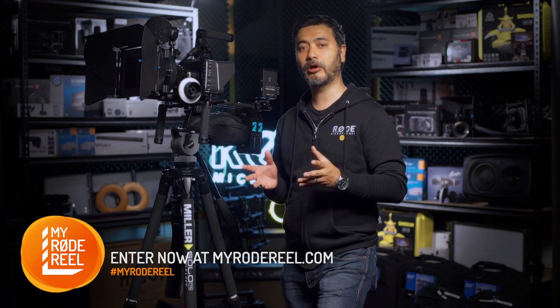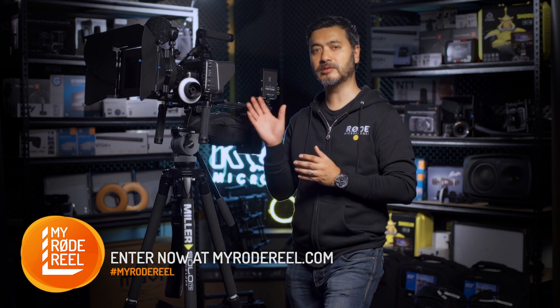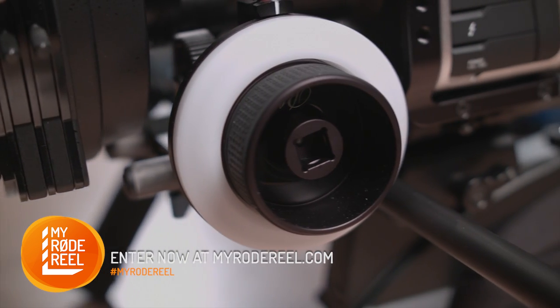And to rig this all up, RedRock Micro have donated an ultra feel shoulder BMCC rig, you see here, consisting of a Micro Balance, Micro Matte Box Deluxe, Top Handle, and a Micro Follow Focus Black Pro.